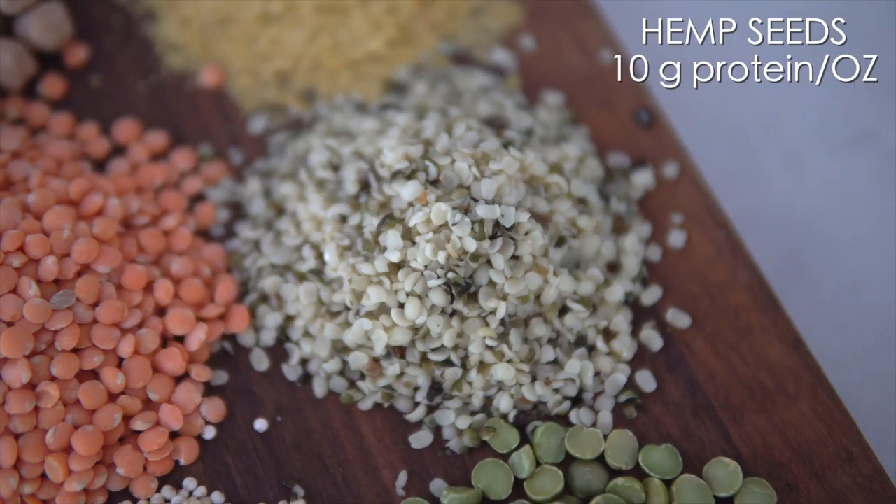Number three is hemp seeds. Hemp seeds contain 10 grams of protein per ounce. We absolutely love to add hemp seeds into our smoothies, sprinkled on top of our smoothie bowls, or our salads. They are also a fantastic source of magnesium, which helps with muscle aches and pains as well as a restful night's sleep. Hemp seeds, just like quinoa, are a complete protein. They are also super high in all of the healthy fats we need — both omega-3 and omega-6. Compared to chia or flax, hemp is your best source of protein, with 50% more than chia or flax.